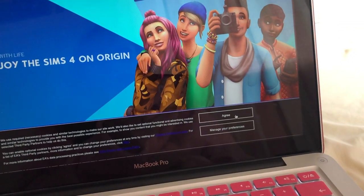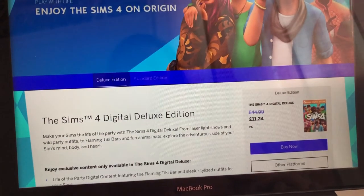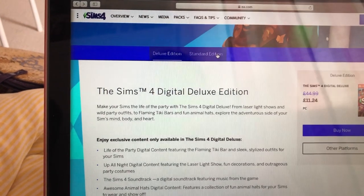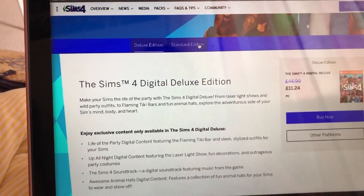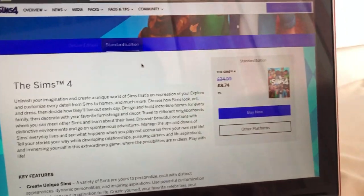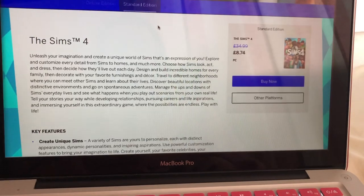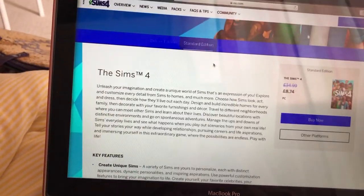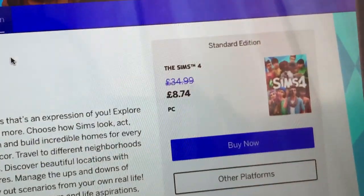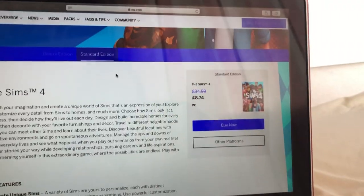It was free for quite a long time. What's the difference between the deluxe and the standard? It's basically an expansion pack thing you can buy separately. £8.74 is really good for The Sims 4, considering it was £35. Oh my god, guys, should I buy it? From £34.99 to £8.74 — should I get it?